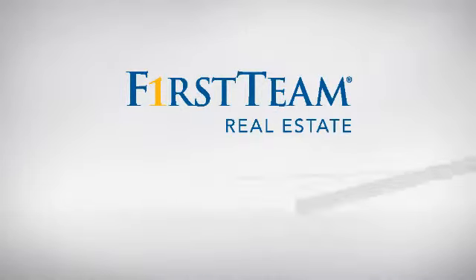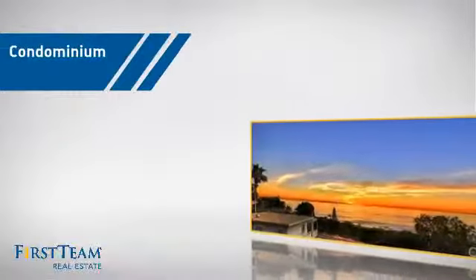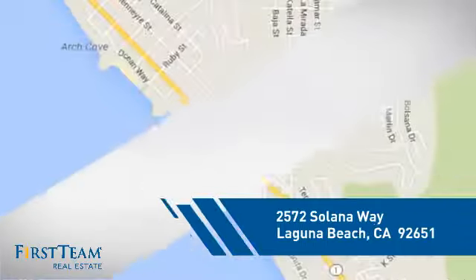At First Team Real Estate, you'll find just the right home for you. This video is brought to you by your real estate agent, Jan. This condominium is a great choice for those who want the privacy and easy maintenance of condo living, and it's located in this area.